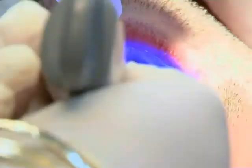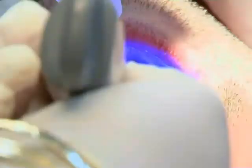This revolutionary technology means less injections, no temporary restorations, and a perfect result all in one visit. Computer-aided dentistry makes it easy to achieve and maintain that fantastic smile.